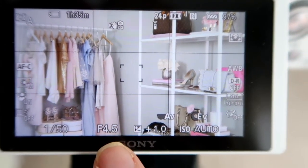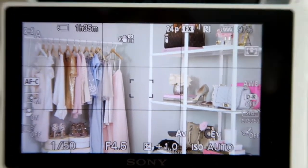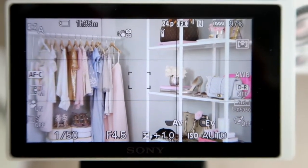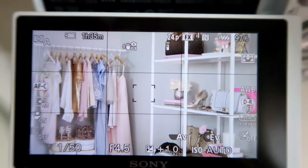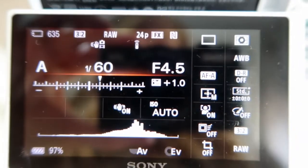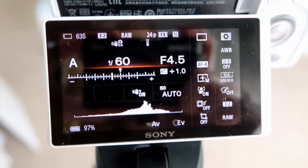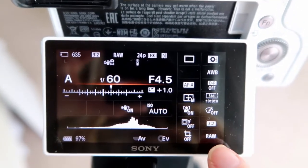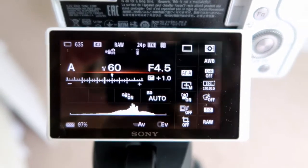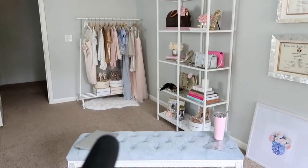I have the f-stop set to 4.5. I don't honestly know what a lot of this means, but I don't really adjust it other than the exposure. I kind of have the aperture and all that set to what I like for my photos — it helps with editing. Also, if you can, you want to shoot in RAW. That will give you the best quality, and especially if you're taking vlog photos, you can make so many more minor adjustments when you go to edit.